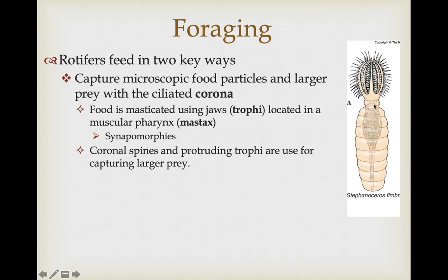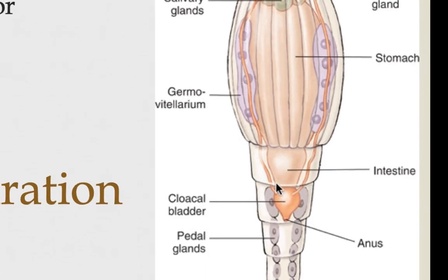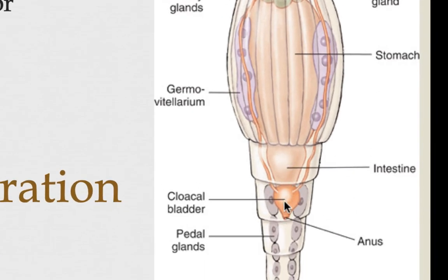Species that forage on larger prey items have modifications to the spines associated with their corona, and they can protrude their trophi to capture and bring in those larger prey items. Once food gets into the mouth it goes to the muscular pharynx and is chewed up by the trophi, then travels a relatively simple straight digestive tract down into the stomach and intestines, ending by dumping waste into a cloaca.